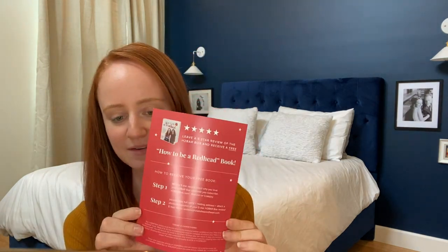We want to send everyone a free How to Be a Redhead book, so definitely look on your card and give us a five-star review.